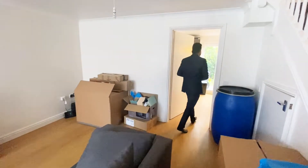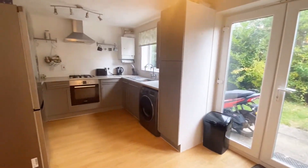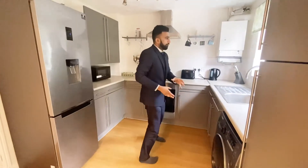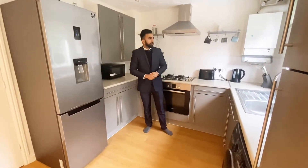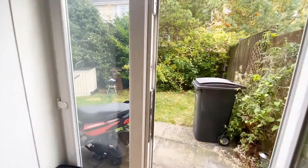Heading into the kitchen just right here — a nice lovely spacious, well-done kitchen with all the appliances, fridge freezer, washing machine, everything in here as well. And you've got a nice compact little garden just towards the side here just outside.